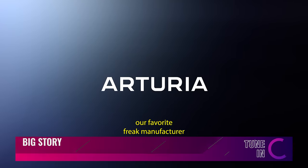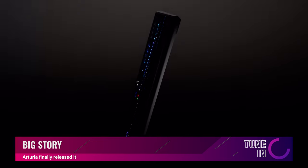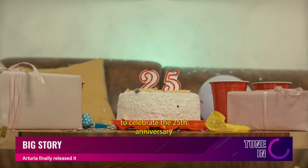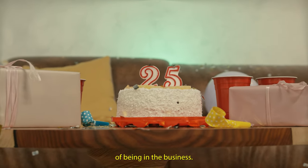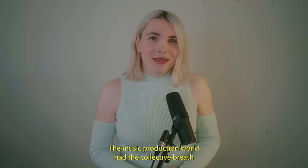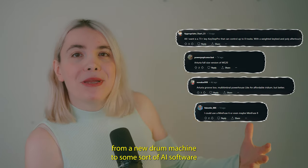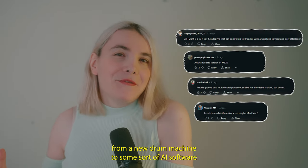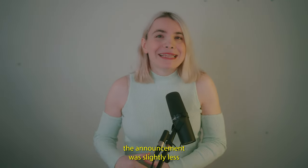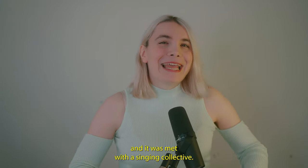Last week, our favorite freak manufacturer from France, Arturia, started teasing something new, and all their marketing materials pointed to a universe-size announcement. To celebrate their 25th anniversary of being in the business, Arturia made a big deal about how this would be something new. The music production world held their collective breath, and the guesses ranged from a new drum machine to some sort of AI software integration into their platforms. Now that we are in the future, the announcement was slightly less interesting than people had thought, and it was met with a semi-collective shrug.